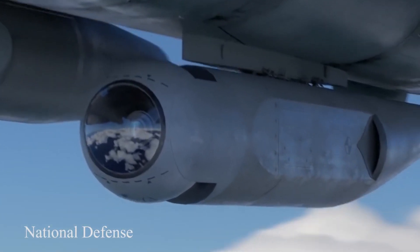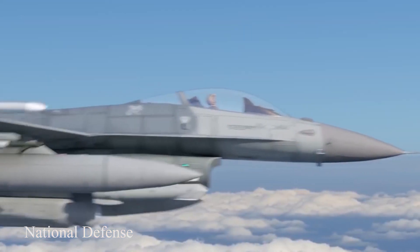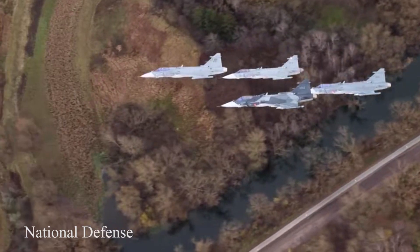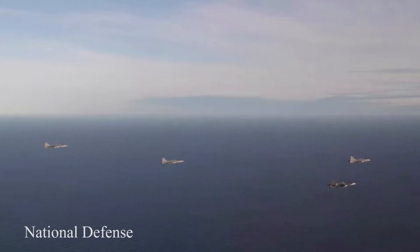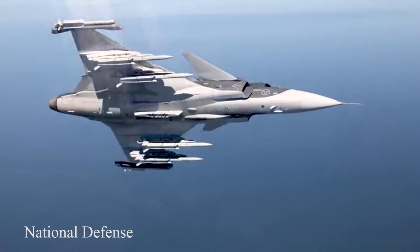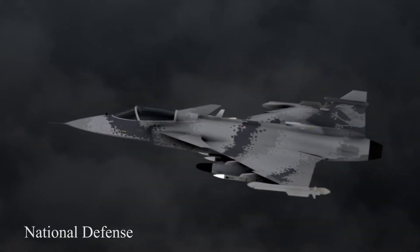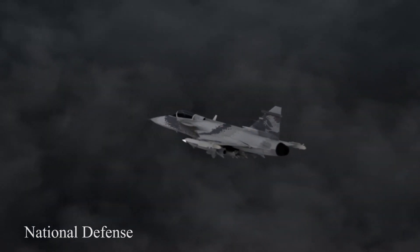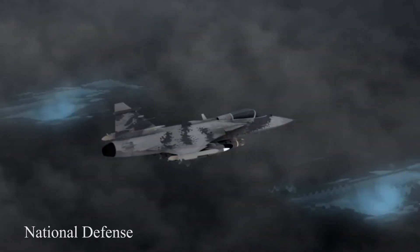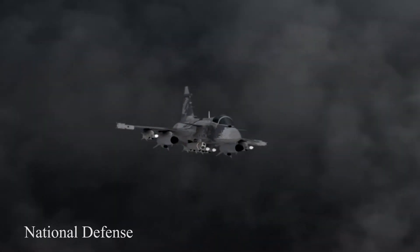The Gripen E can perform air-to-air, air-to-surface, and reconnaissance missions. Air supremacy is achieved by carrying up to seven Meteor beyond-visual-range air-to-air missiles and two IRIS-T within-visual-range missiles. A weapon like this, combined with the ability to use both offensive and defensive means simultaneously, allows Gripen E to detect, attack, and suppress or destroy targets effectively.